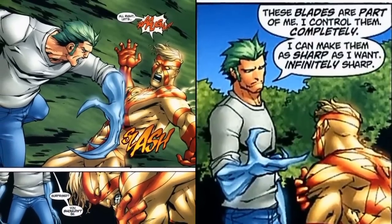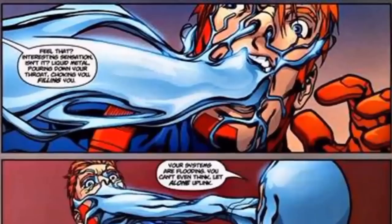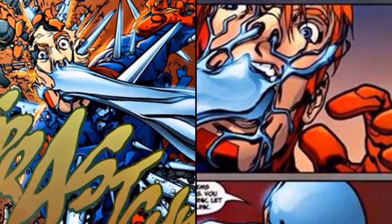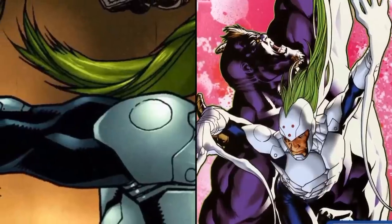Just like his namesake, he often forms bladed weapons out of his fingers and arms, but is also capable of making things like shields, hammers, and other basic shapes. Another unique ability he has is that he's able to manipulate his biomolecular metals in a way to create a negative zone immediately around him, and that makes him immune to most electronic sensors.